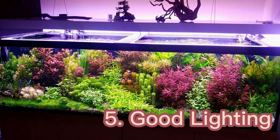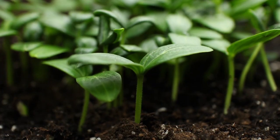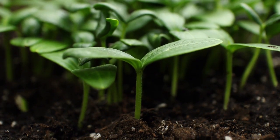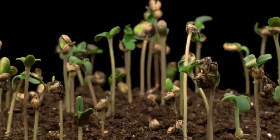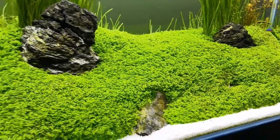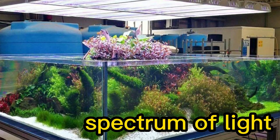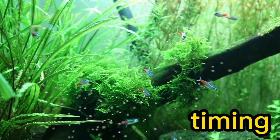Good lighting for a tank can maintain a healthy carpet of live plants. As a general rule, plants grow shorter, denser, and more compact under intense lighting levels. Plants will stretch themselves up in low light to get closer to the light source above them, which is not ideal when growing a carpet. You should note that the strength and spectrum of light, the height of the aquarium, and timing are all essential in setting up lighting.